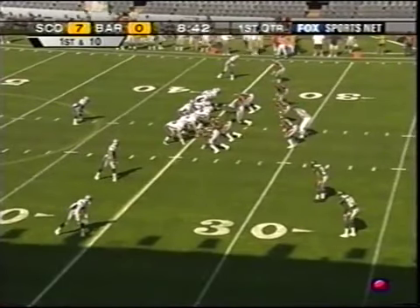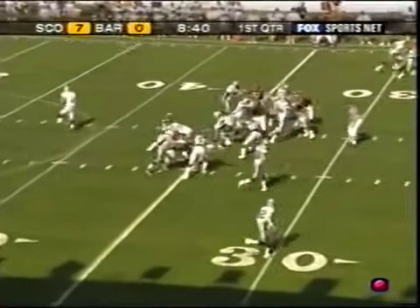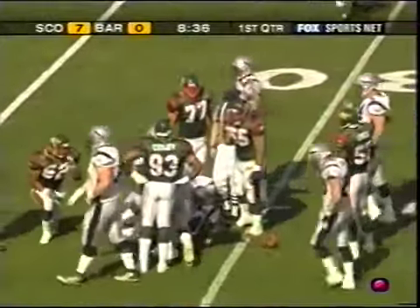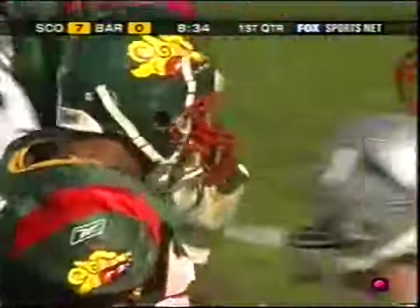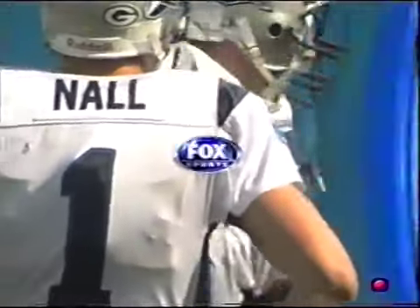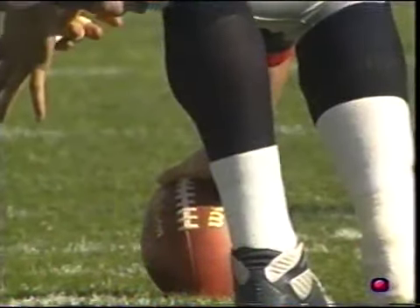They marked it at the 35. On first and 10, Simonton — Ken Simonton to the 31-yard line. Rashad Harris made the stop. Barcelona's defense, the best in NFL Europe. Scotland's offense, the best as well.